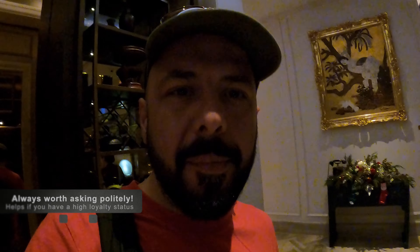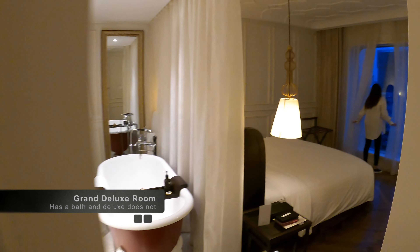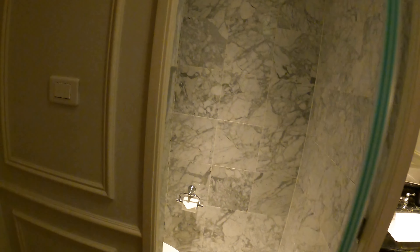As we had booked very last minute, we almost got the room that we booked, but after a kind request for an upgrade, we were given a Grand Deluxe room even though we booked a normal Deluxe room. So here we have the Grand Deluxe room — it's very nice, a little upgrade from a normal Deluxe room.